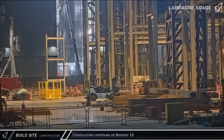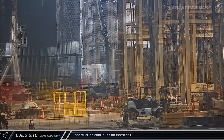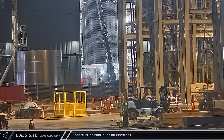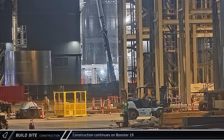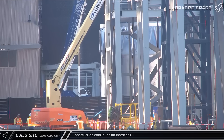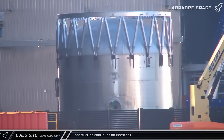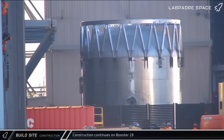That night, the first section of Booster 19's methane tank was transferred from the Star Factory to Mega Bay 2 as crews prepared to start stacking the top portion of the rocket. Two days later, the forward dome section with its integrated hot staging adapter was also moved to Mega Bay 2 to be joined with the previously transferred section.